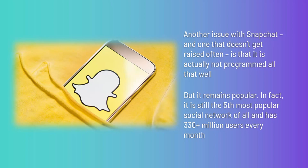In fact, it is still the fifth most popular social network of all, with 330+ million users every month. The entire experience is built around stories, so if you're already creating stories to share on Facebook and Instagram, you might as well post the same ones here as well.